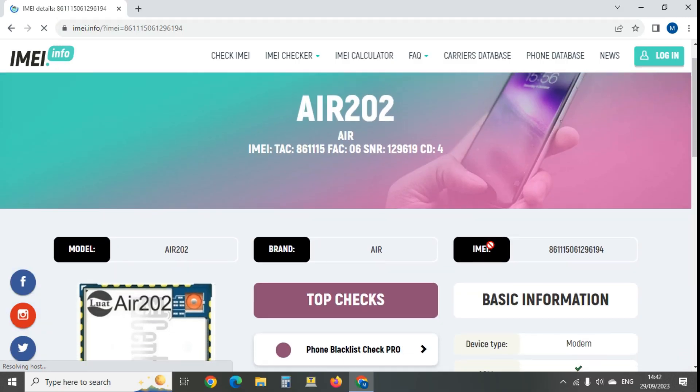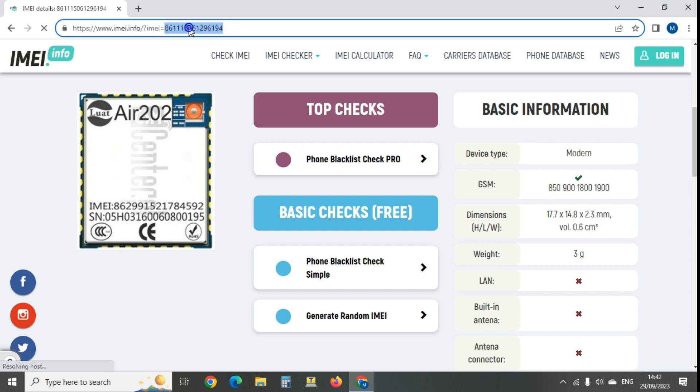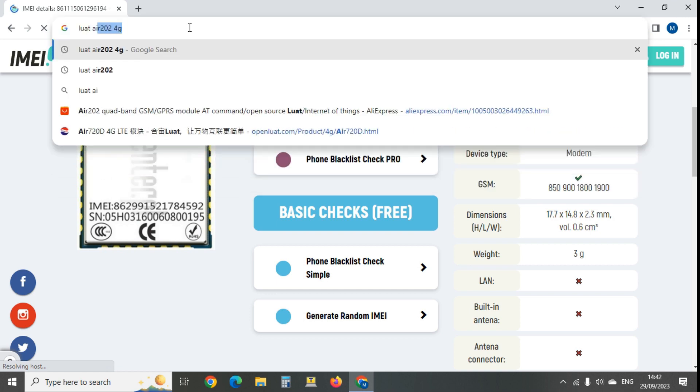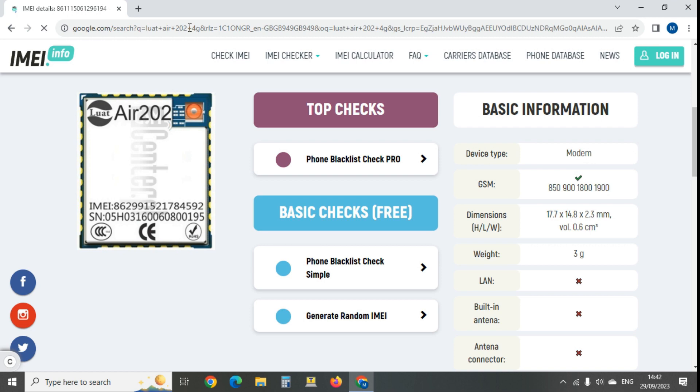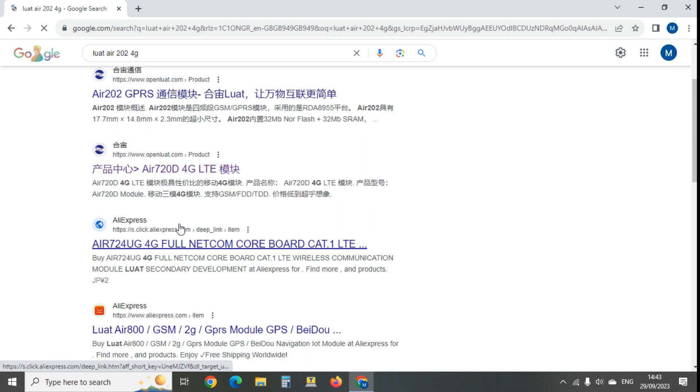There we go - it's the Air202. You can see it's just a GSM modem, only 2G frequencies. Definitely not 4G despite what it says on the box. So if you're going to buy one of these so-called 4G gate openers, just buy the cheaper 2G one - it's literally the same thing. Let me type in 'LUAT Air202 4G' to find out more.